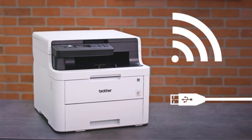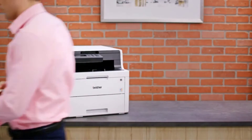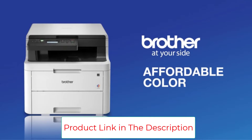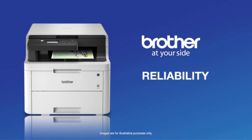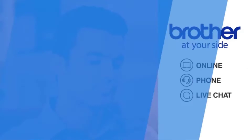Productive and efficient — a flatbed scan glass offers convenient copying and scanning and a two-line LCD display provides efficient feature access. Mobile Device Compatibility: AirPrint, Google Cloud Print, Brother iPrint and Scan, Mopria, Wi-Fi Direct Print. The HLL3290CDW offers mobile device wireless printing and built-in wireless, Wi-Fi Direct and USB interfaces.